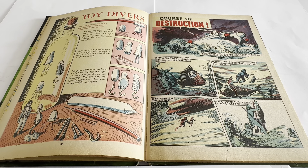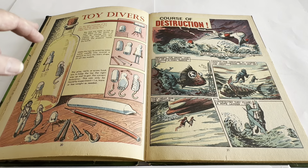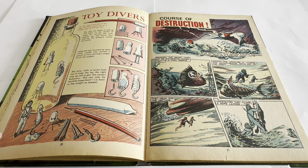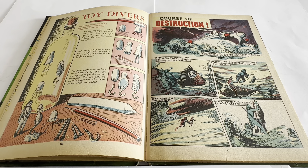Then we come to Toy Divers, which is an activity where you can make your own diving toys. It tells you exactly how to do it — put them in a bottle, and it's all based on the buoyancy of the model you make. They sink down to the bottom depending on what pressure you're pushing on the cork. The more you push it in, the more pressure.